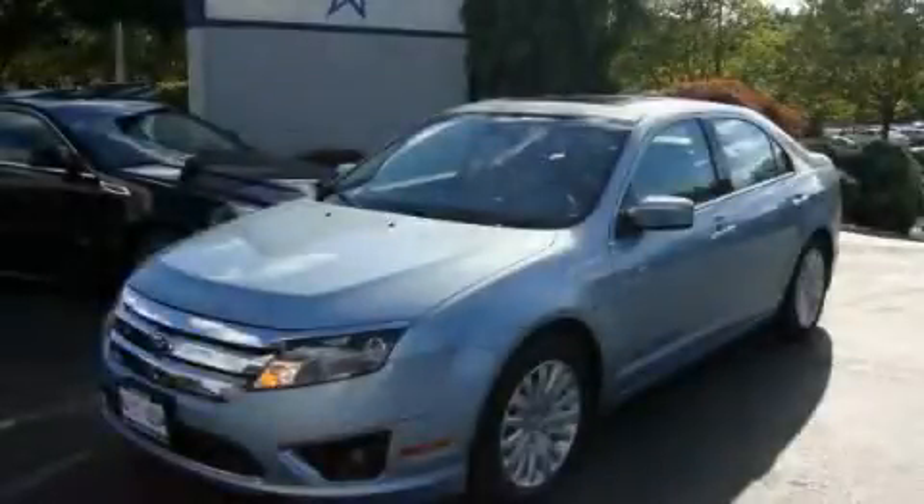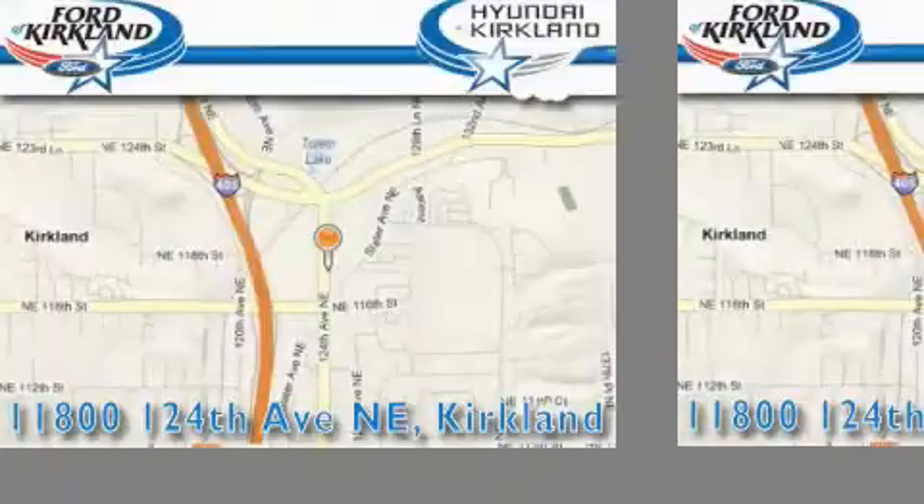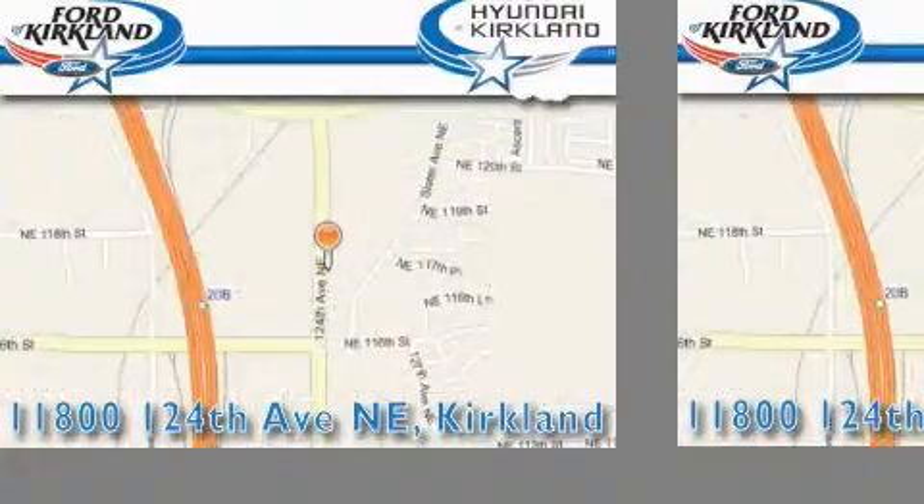Please call us today for more information on this great vehicle. Ford & Hyundai of Kirkland is located at 11800 124th Northeast in Kirkland. Our goal is to exceed all of your expectations to ensure that you'll return for future visits.